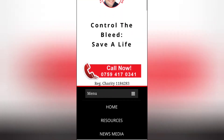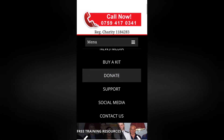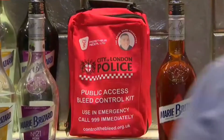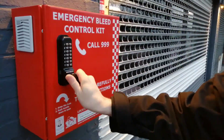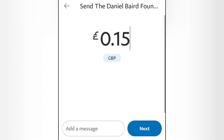Here you can make purchases of life-saving kits, donate to the charity, and follow our social media channels. This link is ideal if you need to let us know a public access bleed control kit needs to be replaced. You can make a donation of your choice using our secure PayPal link.